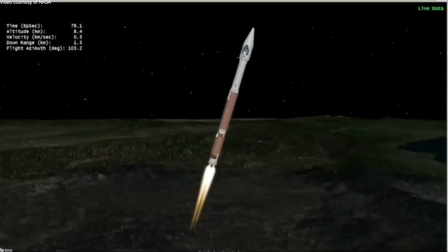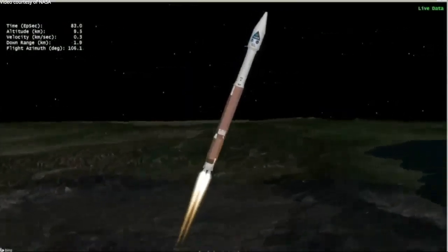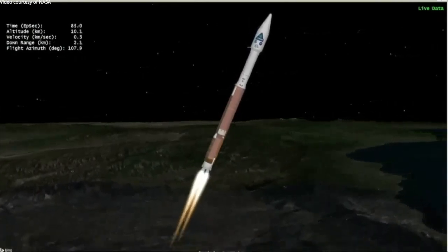Passing through 80 seconds into flight, Mach 1 — Atlas V is now supersonic. Vehicle is now passing through max Q, maximum dynamic pressure.